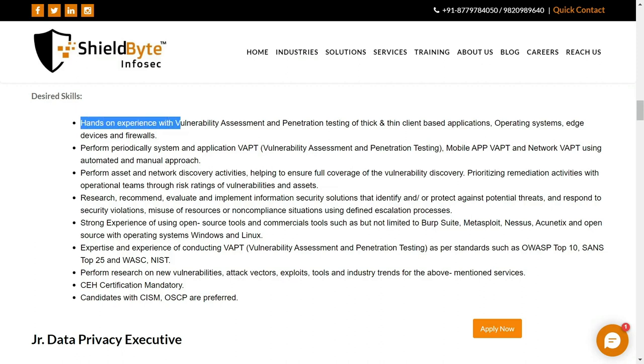You need hands-on experience with vulnerability assessment and pen testing, including mobile pen testing and network pen testing. You also need strong experience with open source tools and commercial tools, not limited to Burp Suite, Metasploit, or Nessus.